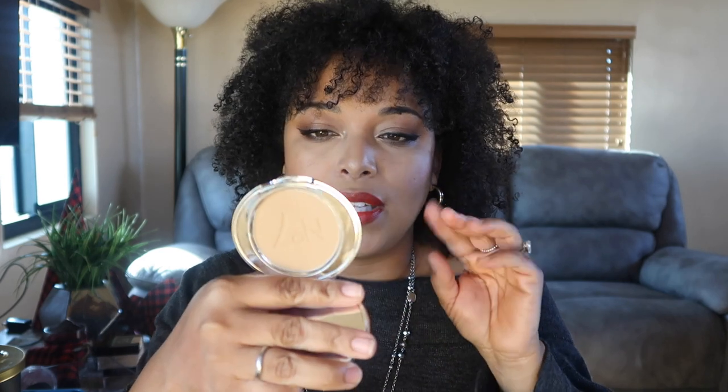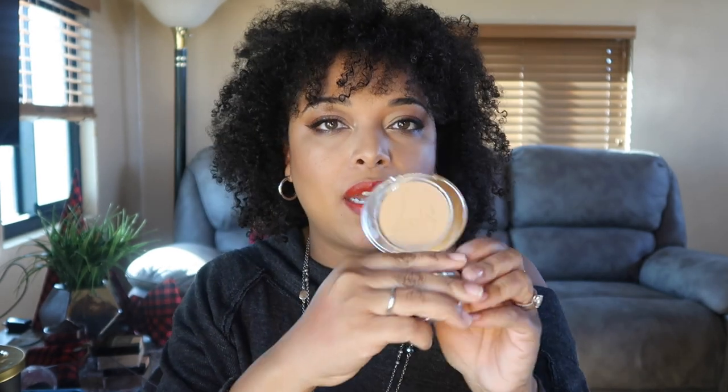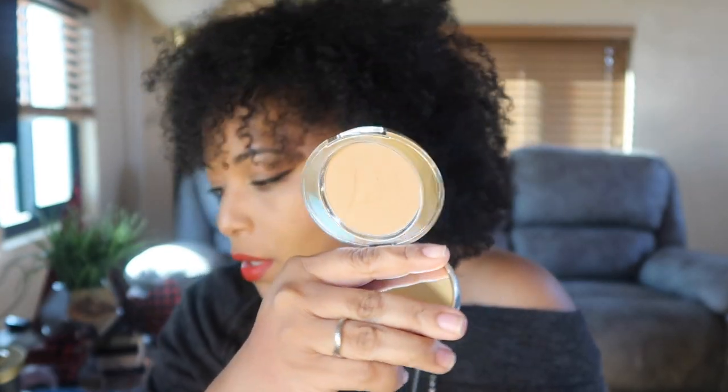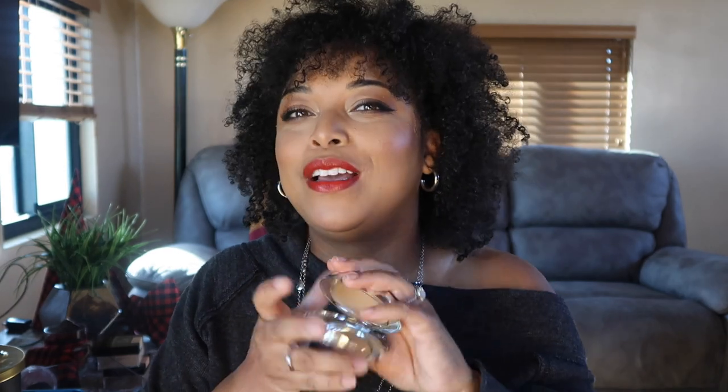I've talked about this before but I have to mention it again — it's from Number Seven. This is the Triple Action Finishing Powder Lift and Illuminate in Medium. I use it all over my face, with the lighter shade under my eyes. It's a great finishing pressed powder. I've heard time and again that it's a dupe for Charlotte Tilbury's finishing powder. I absolutely love it.